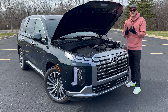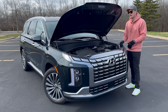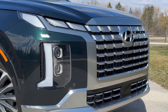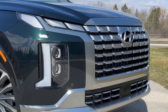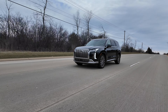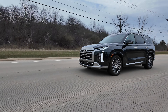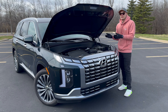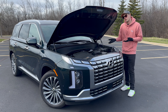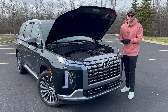We've got the CX-90 that's plug-in, we've got the Grand Highlander that's plug-in or a normal hybrid. I just might expect to see a hybrid component in newer Palisades. It's rated 21 mpg — it actually does a little bit better in my testing — but I'd like to see a hybrid for better fuel economy. The Kia sister Telluride has a full EV counterpart in the EV9, and I'm sure a Palisade EV is close on its heels.